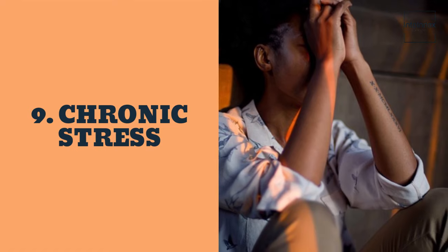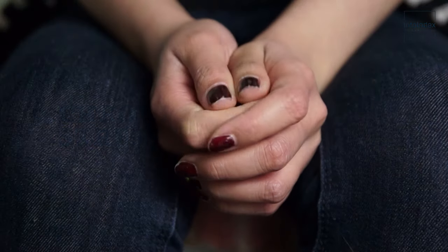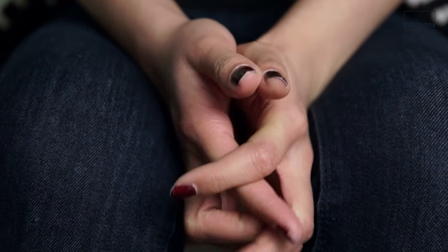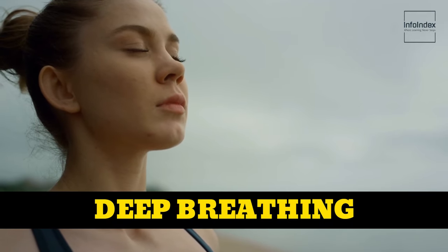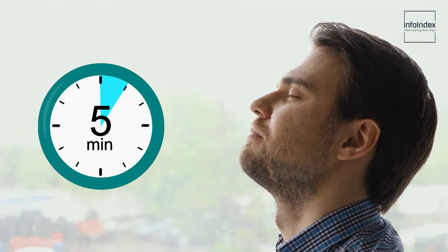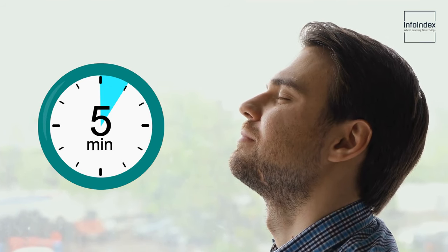9. Chronic stress. Stress can weaken your skin's collagen, leading to a lackluster, saggy, and wrinkled appearance. Combat stress by incorporating deep breathing exercises into your daily routine. A mere 5 minutes of focused deep breathing can provide instant relaxation and rejuvenation.